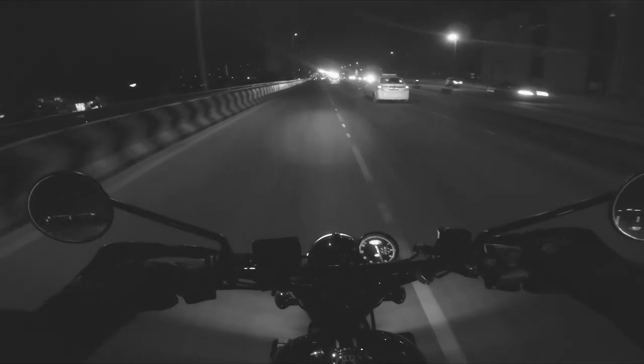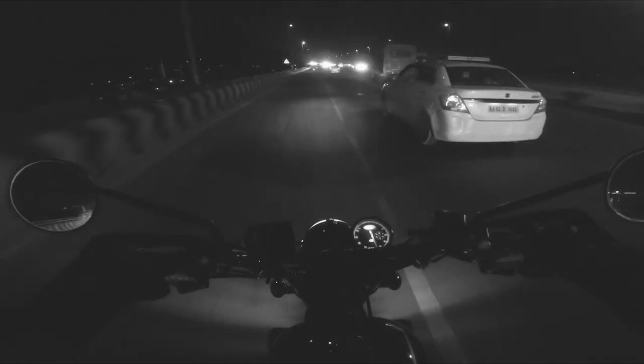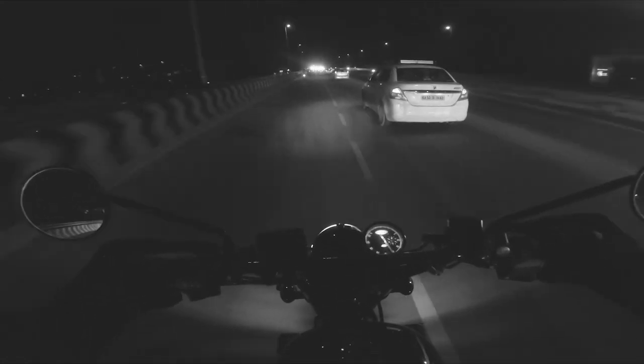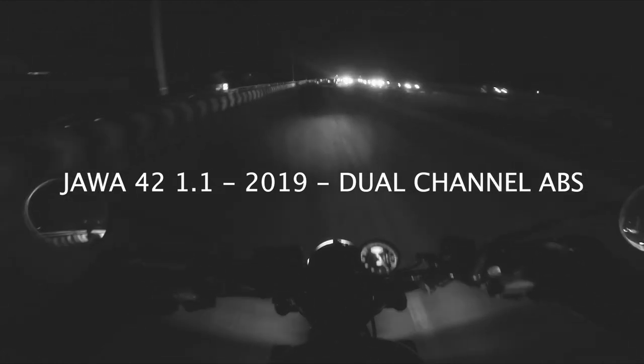2.1 is not the official name but what most automobile reviewers are using. To understand what this means, I did some homework and went back in time. Jawa 1.0 was announced in 2018 and available in 2019. Jawa 42 1.1 introduced dual-channel ABS in 2019 — that's the vehicle I have. Jawa 2.0 was the BS6 version launched in 2020, and now in 2021 they've released Jawa 42 2.1.